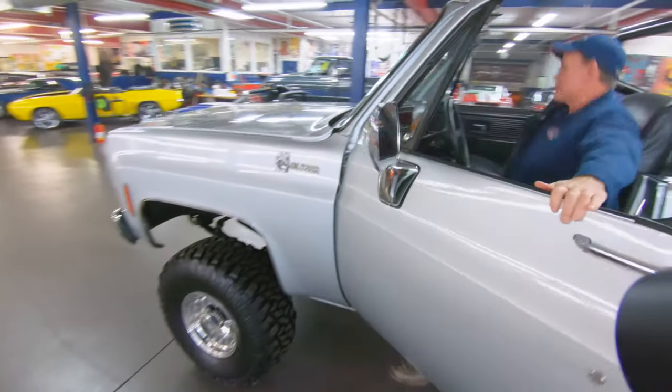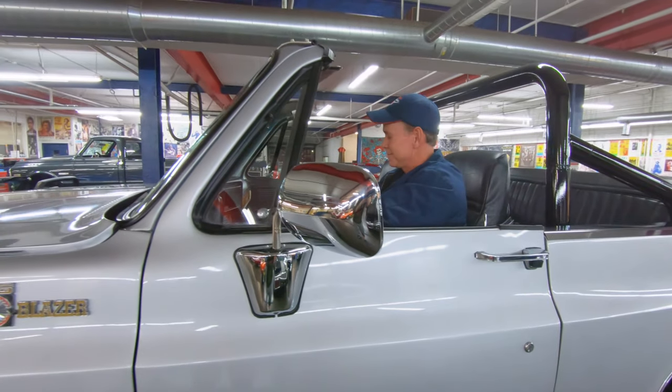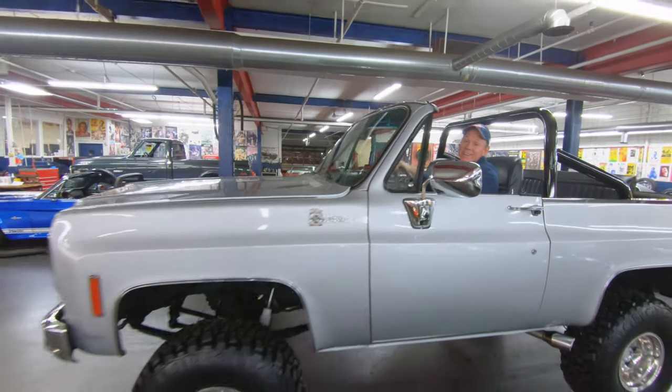So this is my favorite part — driving them. Let's see if I can get out of this big thing. You got to admit, that sounds pretty good.